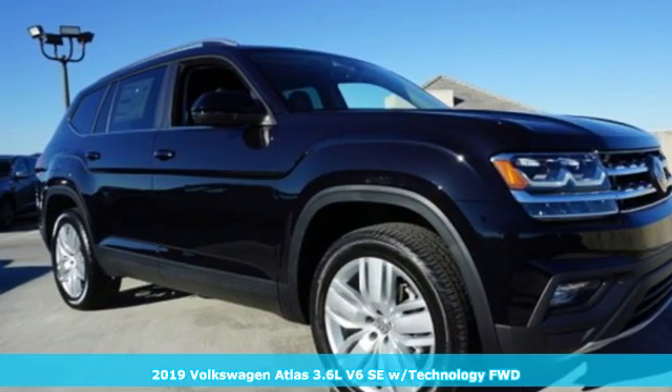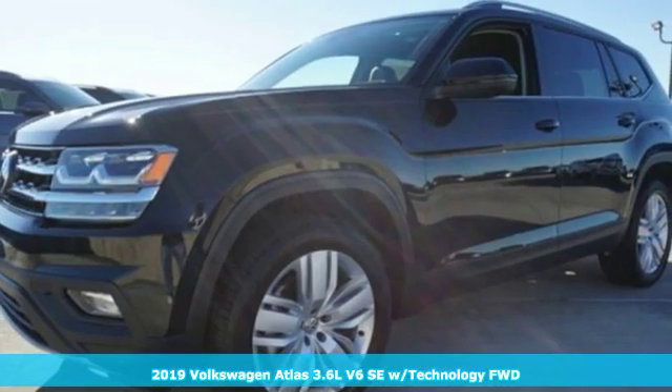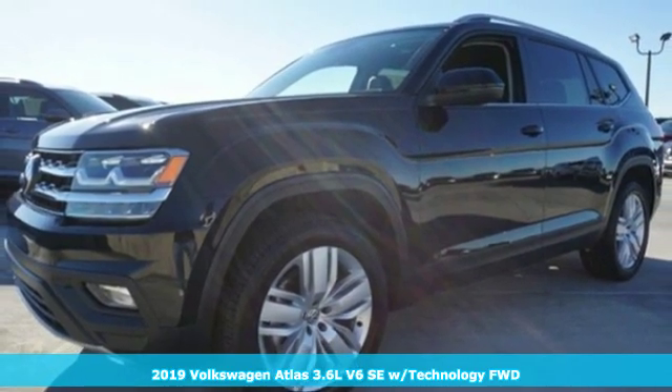It's a new 2019 Volkswagen Atlas. Daily commutes or weekend getaways, it's all epic in an Atlas.